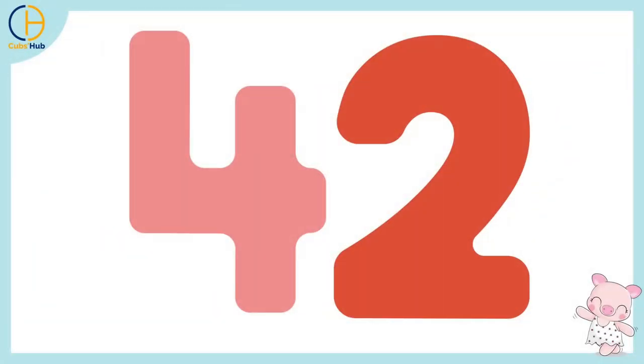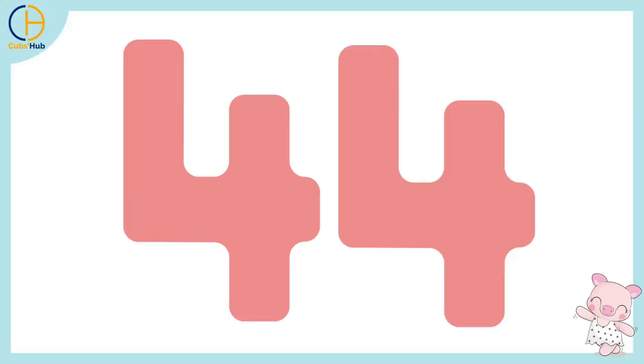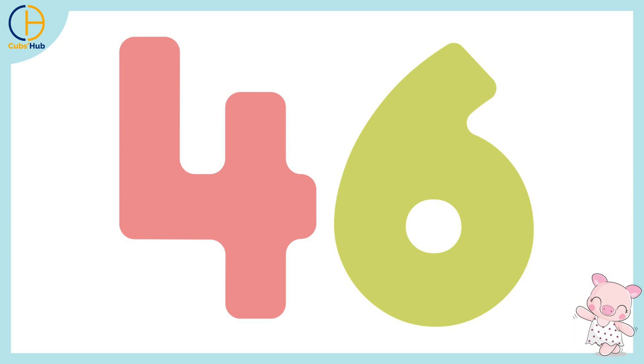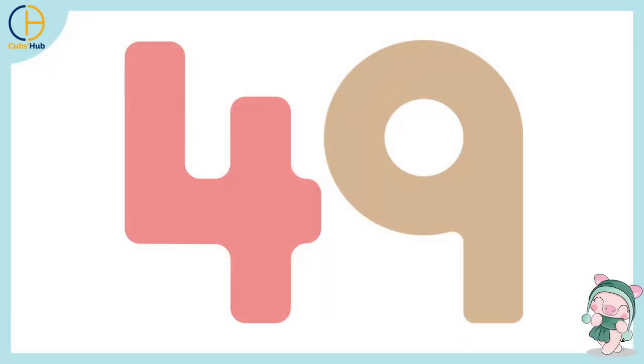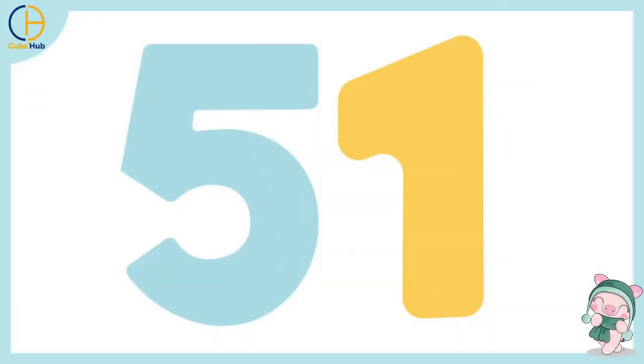41, 42, 43, 44, 45, 46, 47, 48, 49, 50, 51,